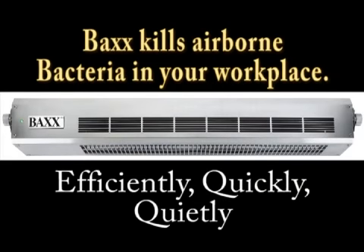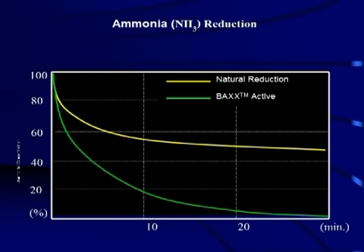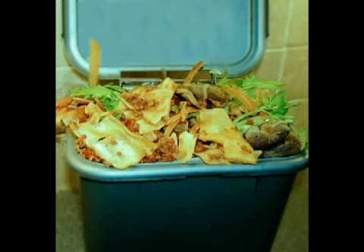Thank you for allowing us to introduce BAX to you. BAX kills airborne bacteria and virus, as well as mold and fungus spores. It is also effective against many odors, particularly ammonia-based, ethylene, waste composition gases and cigarette smoke.